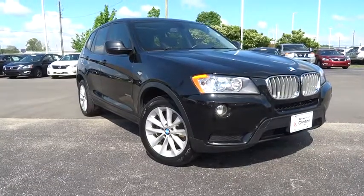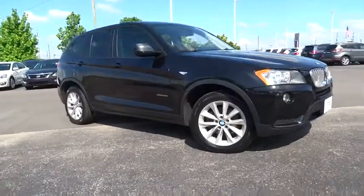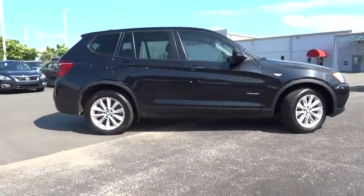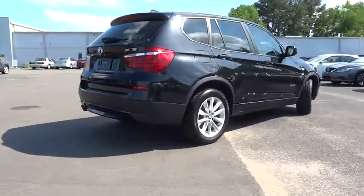The 2014 BMW X3. The BMW X3 builds on the success of the original by developing its core competencies while adding new technology to establish new benchmarks for agility, efficiency, and comfort.